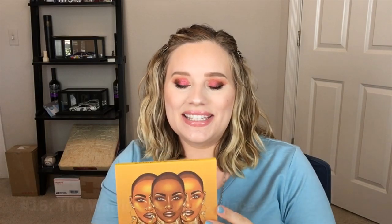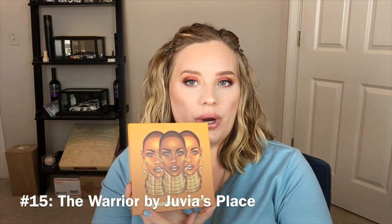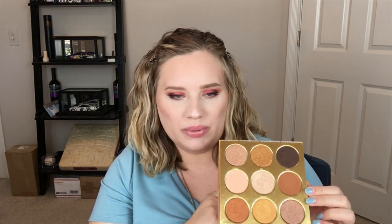Number 15 is something I'm really sad about. This is the Juvia's Place Warrior palette — an all-gold palette. I never reach for this. I like the color story, that's why I bought it in the first place, but I never reach for it. I don't think I ever have a day where I want to go with an all-gold look, and if I do, there's another palette I'd reach for first. Maybe I ought to play around with this more. It's neglected in my collection.